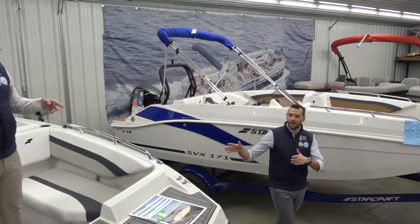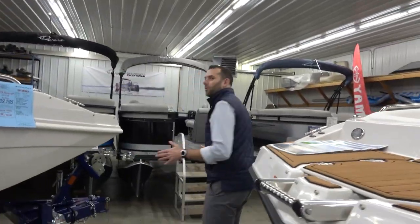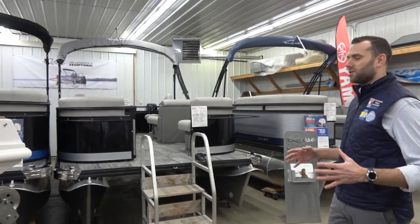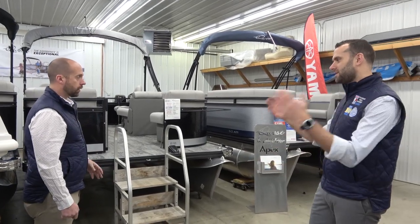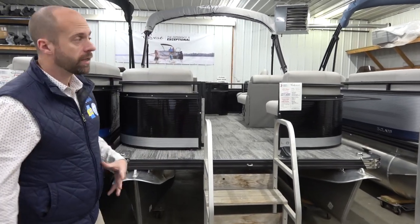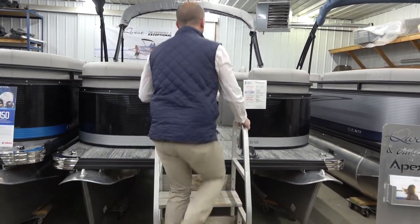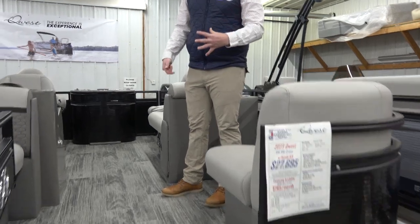Now let's move over to the Quest pontoon boats — we've been carrying these for a long time and what sets them apart is just how stylish they are, a very different look from everything else out there. We're starting with the Quest 816 XRE Cruise — a small fishing-cruise boat that doesn't feel small when you're on board. Quest really beats the market by making a small boat that feels big: 16 feet, seating for seven, very comfortably.